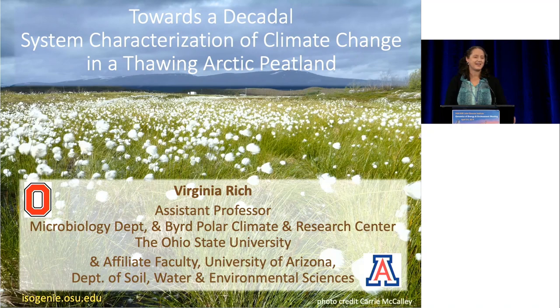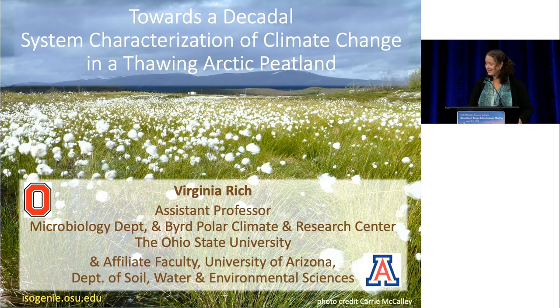I'd like to thank Susanna and the other organizers at the JGI for the opportunity to be here today and to tell you about our project characterizing carbon cycling in this thawing Arctic peatland.